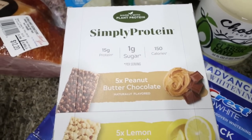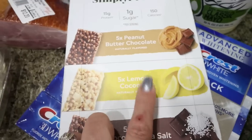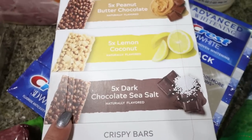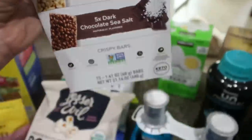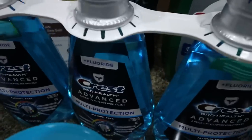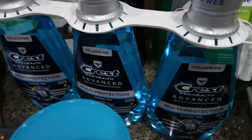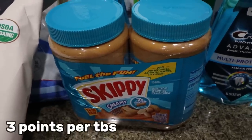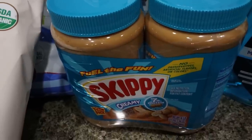The Simply Protein bars are also on coupon, so it's a great time to try them. There's peanut butter chocolate, lemon coconut — which actually has pieces of coconut in it — and dark chocolate sea salt. These are only 150 calories and have 15 grams of protein. Also on coupon is the three-pack of Crest mouthwash — all three were about $7. And we're almost out of peanut butter; they didn't have Jif at Costco so I got Skippy, which is what Troy prefers anyway.